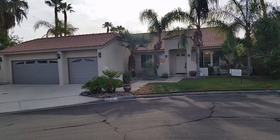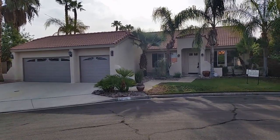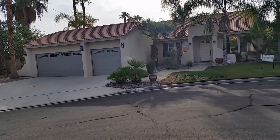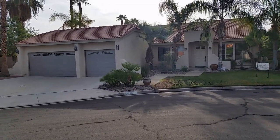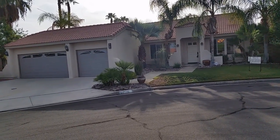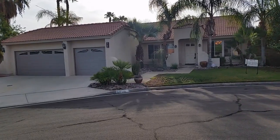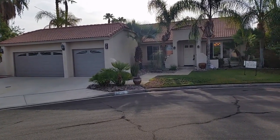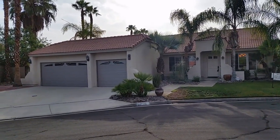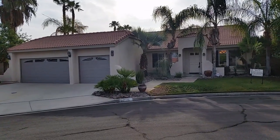Good morning, viewers. Today we're going to take a look at a home on Sand Sage Court in Palm Desert. This home is a really nice 1,900 and change square feet. The sellers are calling it a four-bedroom home; I see it more as three bedrooms and a den, although the den could easily be treated as a fourth bedroom. It does have a three-car garage, and I like this home. It's a good home.